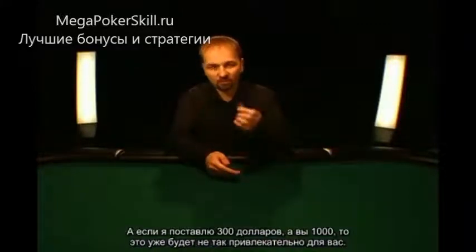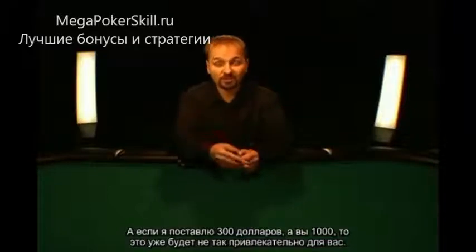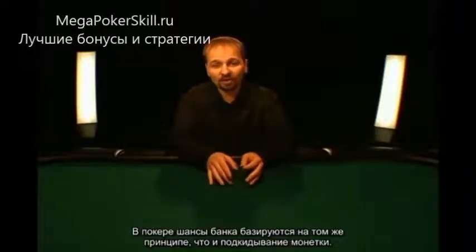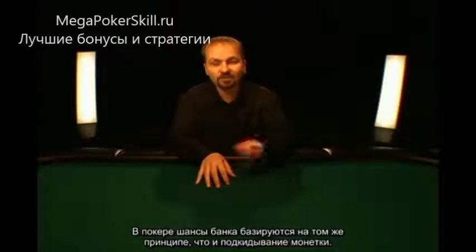Well, that seems like a good bet for you. Conversely, if I said I'll put up 300 bucks but you have to put up $1,000, well, that doesn't seem like such a good bet for you anymore. In poker, pot odds are the exact same principle as flipping this coin.